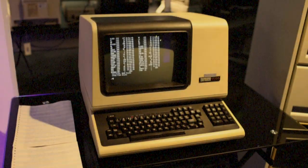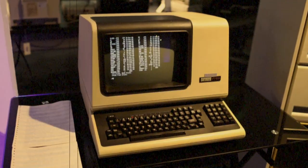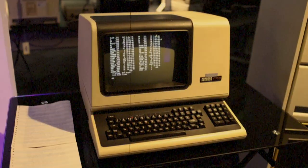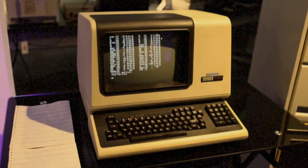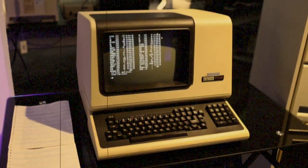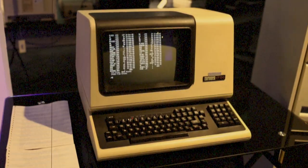Special Containment Procedures: SCP-1030-1 is to be kept in a 7 meter by 5 meter holding cell under video surveillance, staffed by one guard. There are to be no tangible objects in the cell except one word processor terminal. SCP-1030-1 may request materials for self-repair by typing on this terminal. Staff are to place materials in the airlock between the observation booth and the holding cell, then vacate the airlock before SCP-1030-1 is given access to it. Under no circumstances should SCP-1030-1 be given any sharp objects or potential writing utensils.